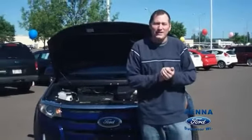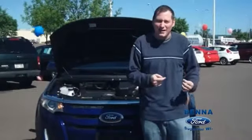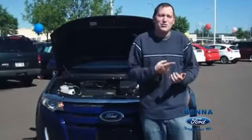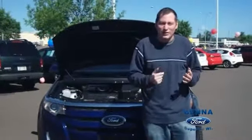The 3.5-liter V6 engine and the 6-speed transmission can help you with the gas mileage. 18 city, 25 highway. Gets you where you want to go with as little gas as possible.